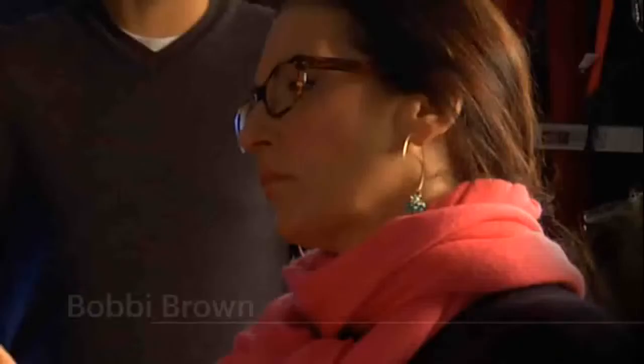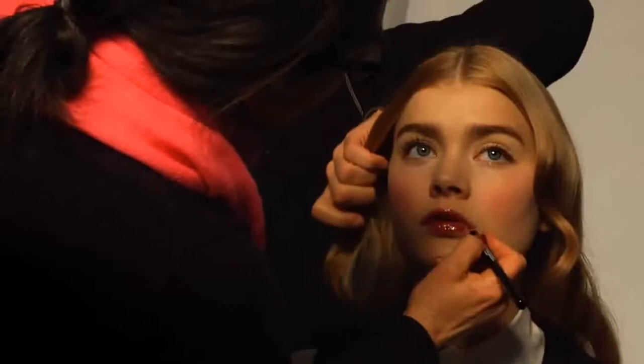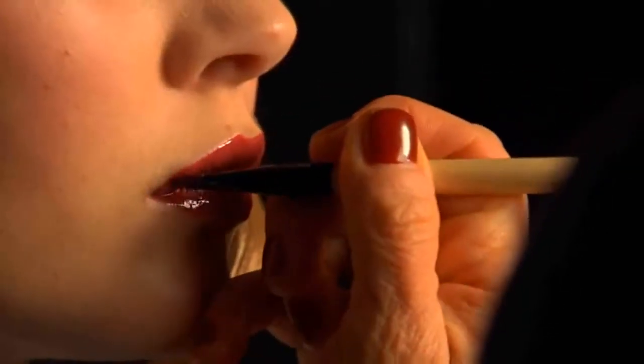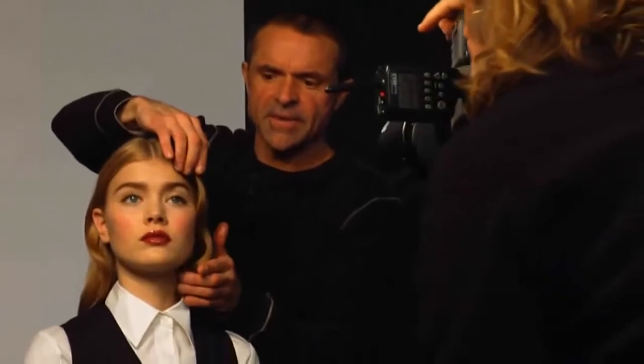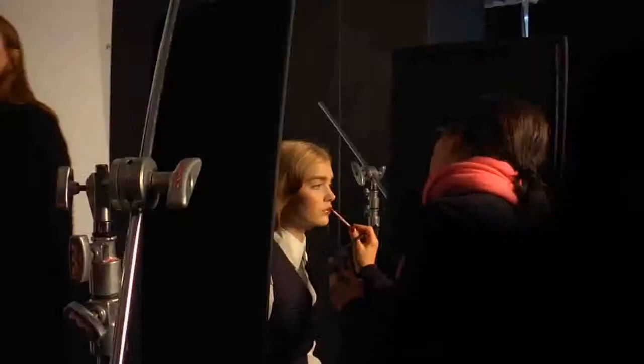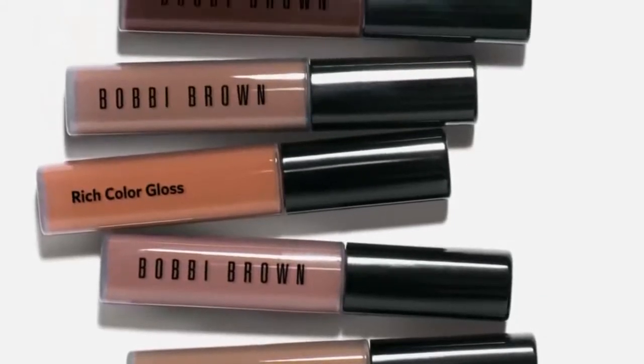The new Rich Color Gloss is a really fun formula. It's really three things in one: it's a lipstick, a lip gloss, and a lip balm. It's a really unusual formula that is not too shiny and not too sticky. It moisturizes, it doesn't feather, and we really made sure we had eight great shades.